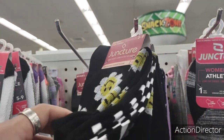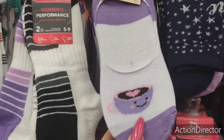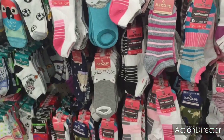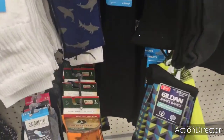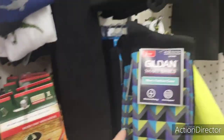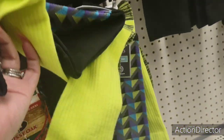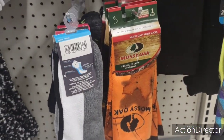Look how cute these juncture socks are — loving the black with daisies and emoji smiley faces. They have lavender, pink heart, and coffee designs. I'm not seeing Gold Toe at first, but wait — I spoke too soon, Gold Toe, eight dollars right there. I'm also seeing Mossy Oak and Gildan men's fashion crew — that's a good deal.